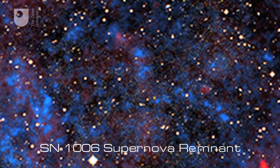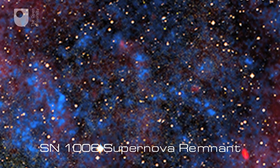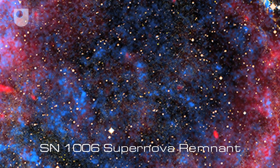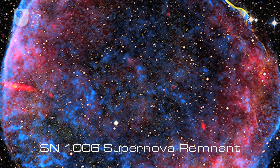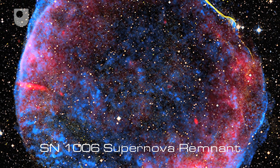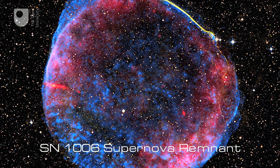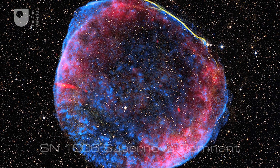And finally, SN1006. This is possibly the brightest supernova in human history. Even though it was 7,200 light-years away, it was clearly seen on Earth in 1006 AD, and was ten times brighter than Venus.